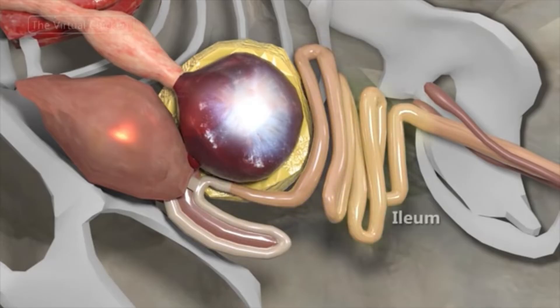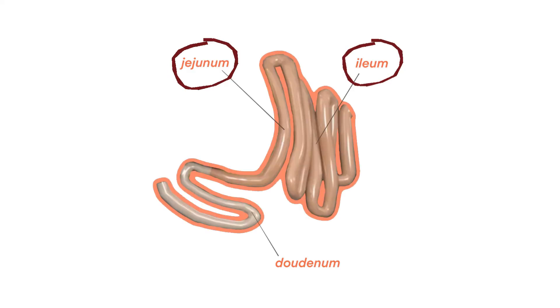Following is the jejunum and ileum, which is difficult to differentiate in birds, and these two segments are collectively called the lower intestine. In the ileum, most of the released nutrients are absorbed.